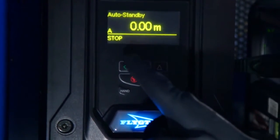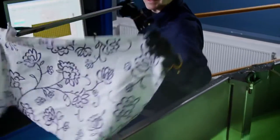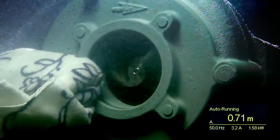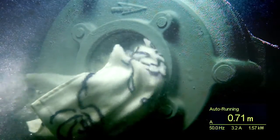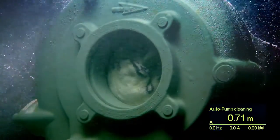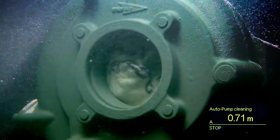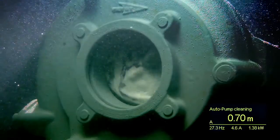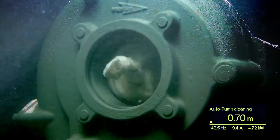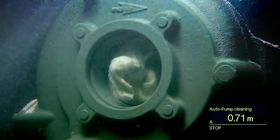Let's see how it guarantees clog-free pumping. Large towel. Smart Run senses if there is a risk of blockage and automatically stops the pump. Next, the pump initiates a cleaning sequence that repeatedly changes the rotation direction of the impeller with high torque until the object has passed.